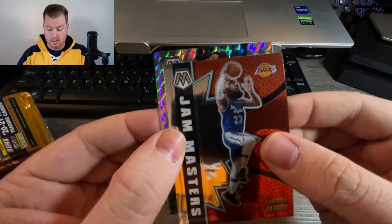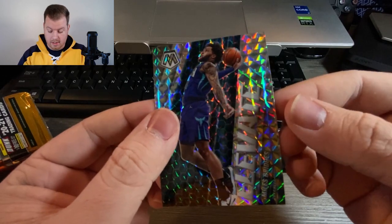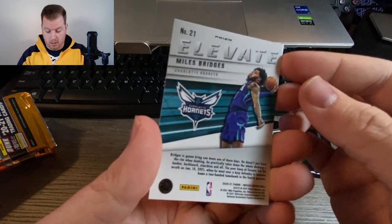Last but not least, not a rookie — Elevate, Miles Bridges, Mosaic. Really cool card too.